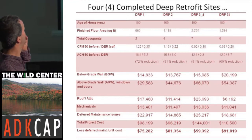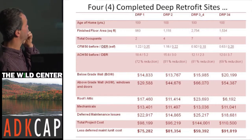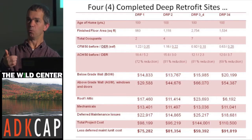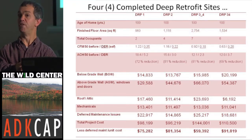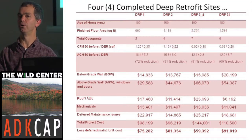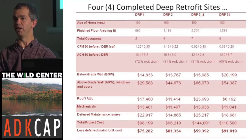The age and size of the houses — DRP 34 is the two-family house, which benefits from some scale. Deferred maintenance is a lot of the cost of this deep retrofit, because when we go into the houses we have to fix anything we discover that's faulty. One house had a 60-amp service with five circuit breakers feeding the whole house — we'd be criminals if we left that. We upgraded to 150-amp service, new panels, more breakers, and an electrician doing wiring.